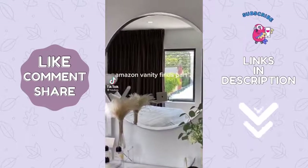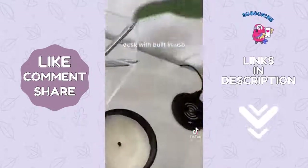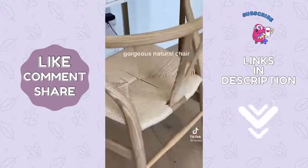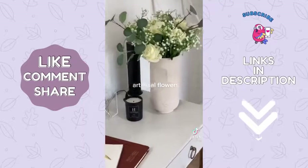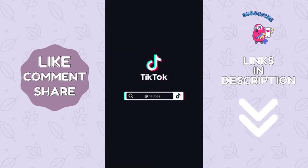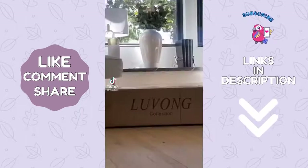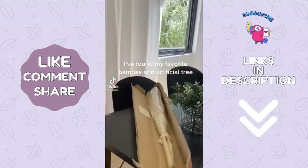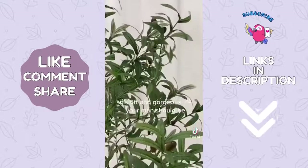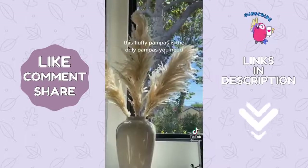Amazon vanity finds part 2. Gorgeous natural chair, artificial flowers. Amazon home decor find — I found my favorite pampas: an artificial tree that's 6 feet and gorgeous. This fluffy pampas is the only pampas you need.